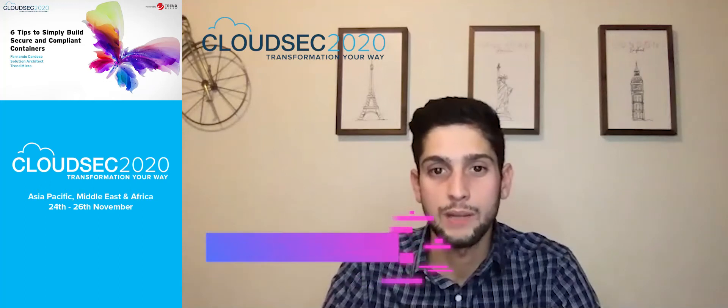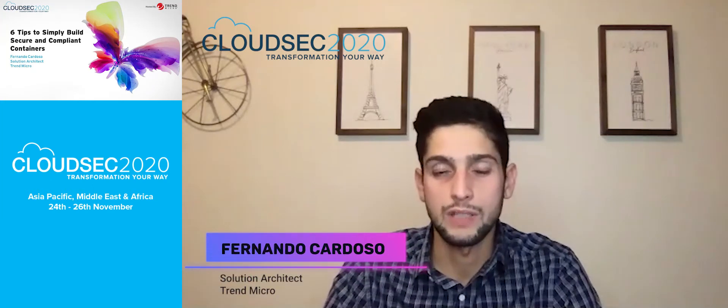Hello everyone, thank you very much for being part of CloudSec 2020. My name is Fernando Cardoso, one of the Solutions Architects for Trend Micro in the United States. Today we'll be talking about the six tips to simply build security and compliance for containers.